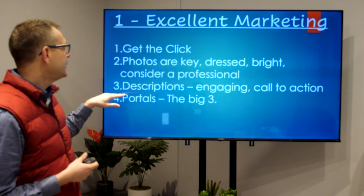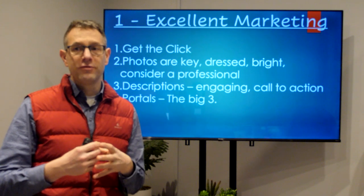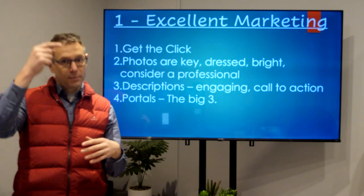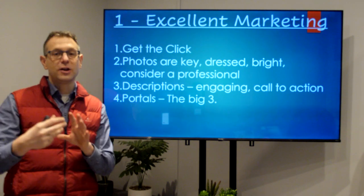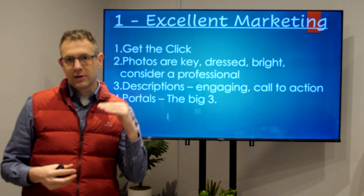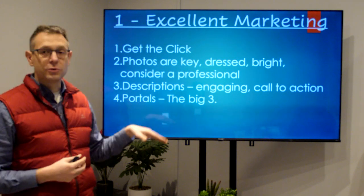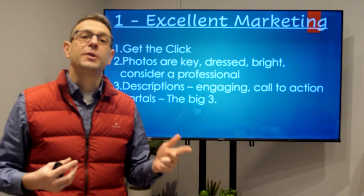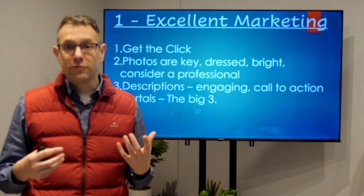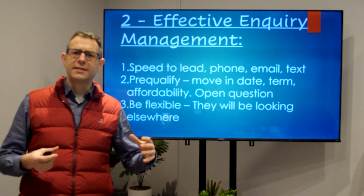Investing time and effort into presenting your property is highly recommended. For descriptions — key, probably less important than photos, but make sure it's engaging. Tell your reader who you're trying to attract and give them all the reasons they might want to click. Make it easy to read; we use bullet points because people don't have much time. Make it punchy, but have a call to action at the end — tell people what to do next, like 'click to book a call.' Use the portals: Rightmove, Zoopla, On The Market, and for renting by the room, we recommend SpareRoom.